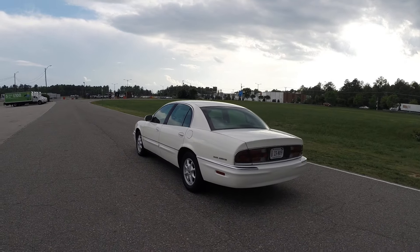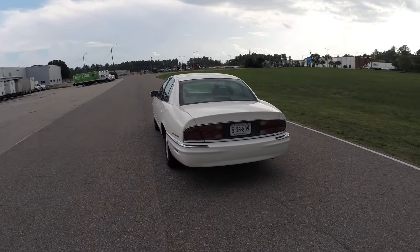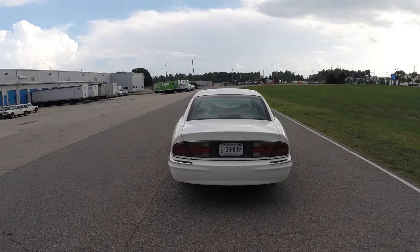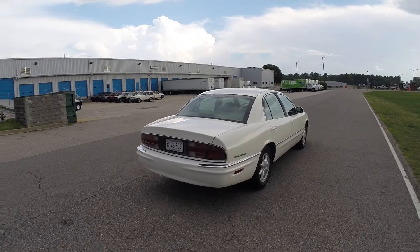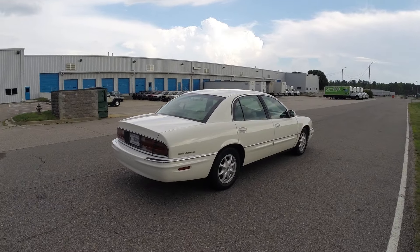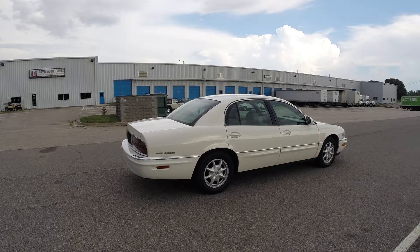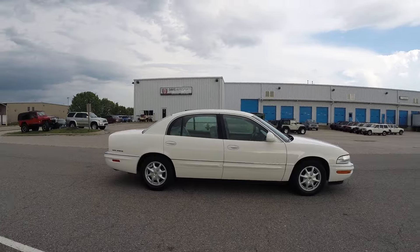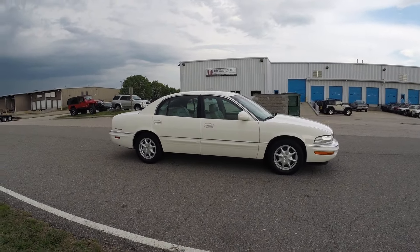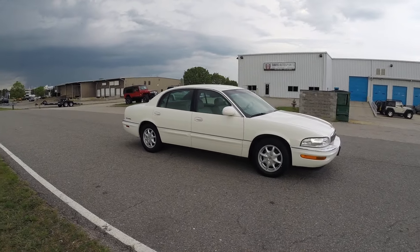This car is a two-owner vehicle — no accidents, no issues on Carfax, clean Carfax. It does have service records. Again, 39,000 original miles, absolutely mint condition. This video is being shot in HD, so please be sure to click the 1080 HD option and view this entire video.